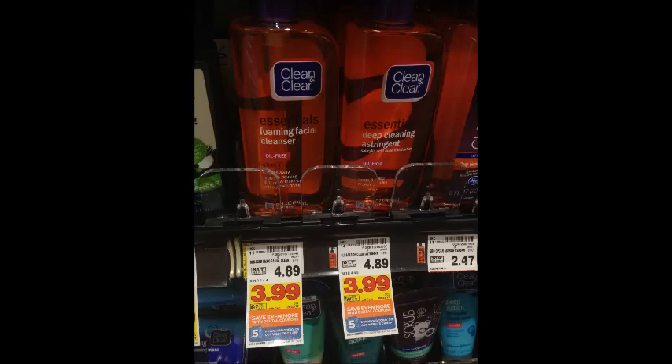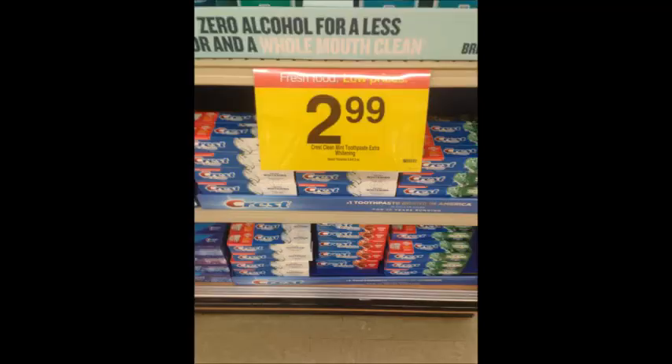Select Clean & Clear products are $3.99 each. Use the $2 printable coupon linked in the description box below and your final price will be $1.99. Crest toothpaste is $2.99; use the $2 off printable coupon linked in the description box below and you'll pay $0.99.